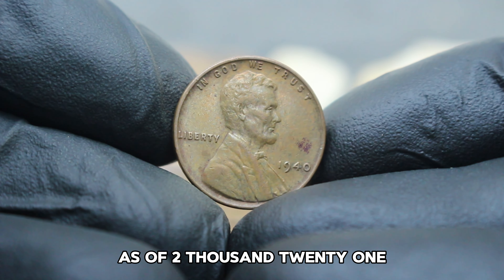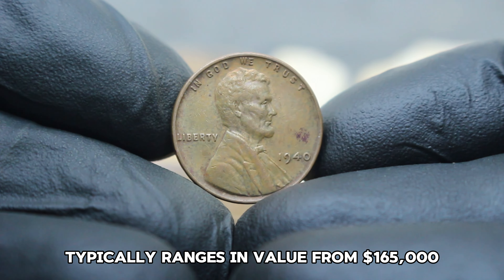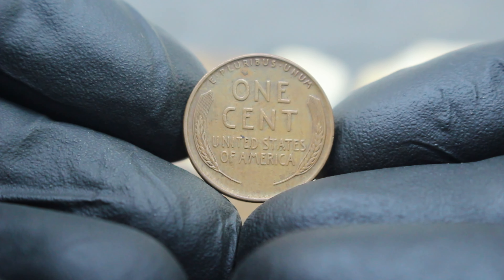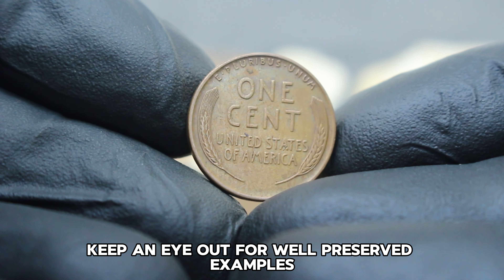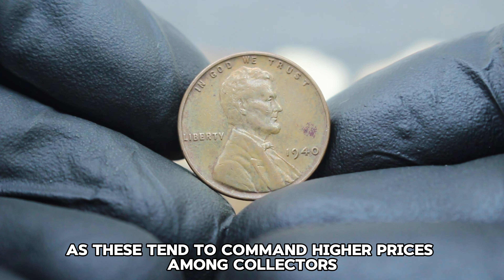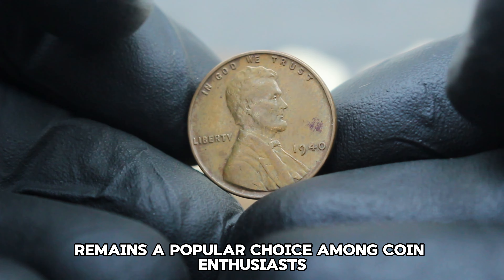When assessing the value of the 1940 Lincoln wheat penny, condition plays a crucial role. A very fine coin will show moderate wear, but major design details will remain visible. The large date variety without mint mark from 1940 is considered relatively common among Lincoln wheat pennies. However, its value is influenced by factors such as scarcity in higher grades and collector demand. As of 2021, a 1940 Lincoln wheat penny large date without mint mark in very fine condition typically ranges in value from $165,000.